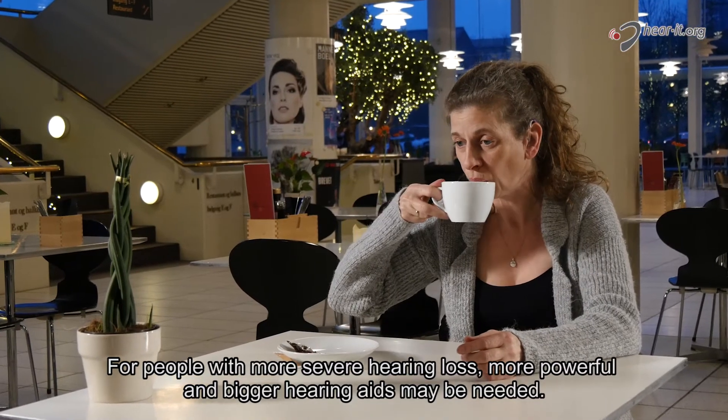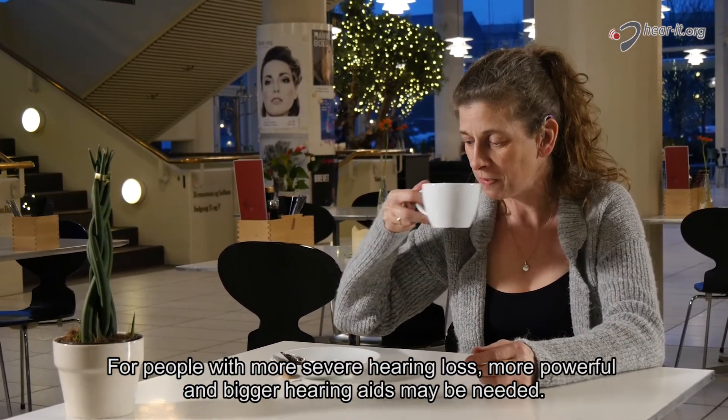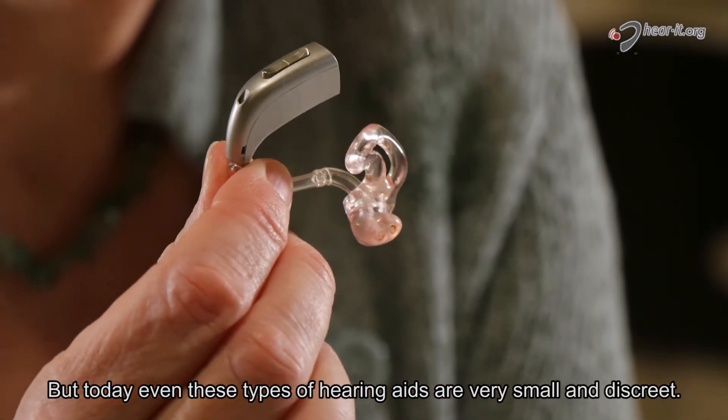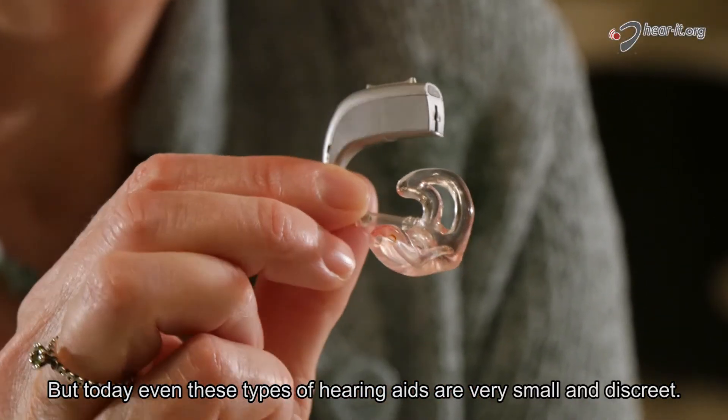For people with more severe hearing loss, more powerful and bigger hearing aids may be needed. But today, even these types of hearing aids are very small and discreet.